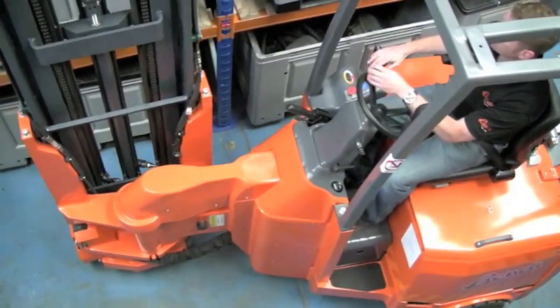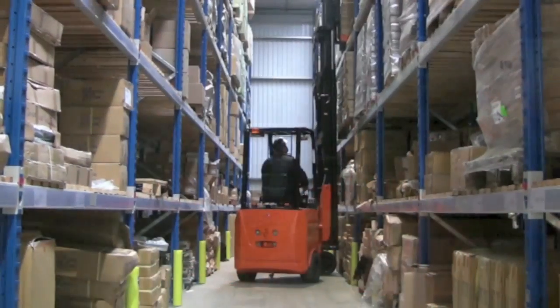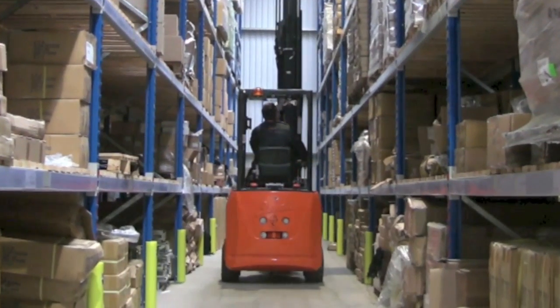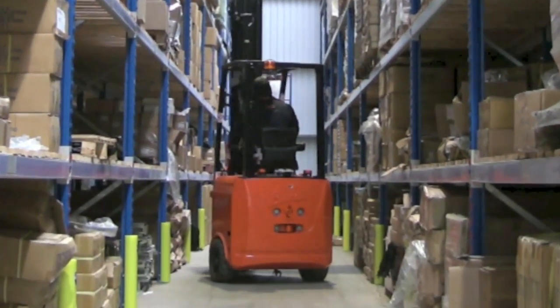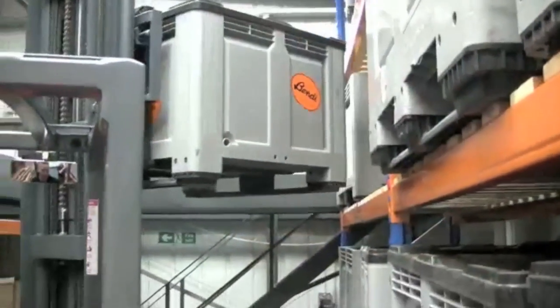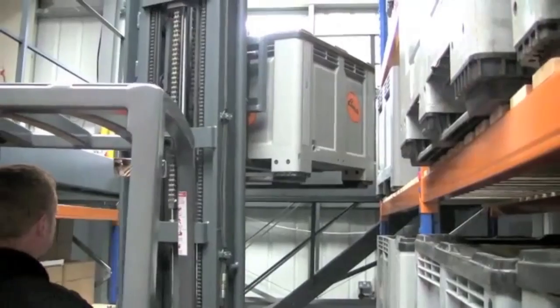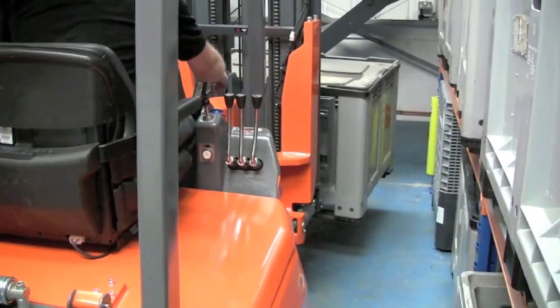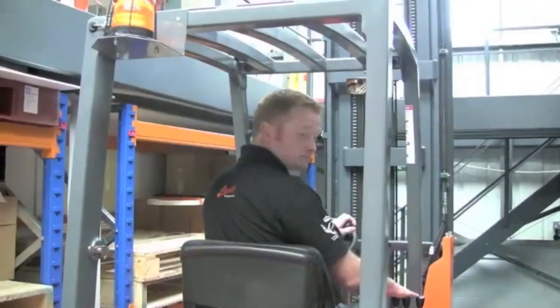The load is raised quickly and easily, then withdrawn straight out of the racking position. However, this is where the Bendy design benefits the operator, as the rear end of the machine actually moves away from the opposite rack, virtually eliminating product damage. The truck pulls the load out until it ends up back in the starting position, when it can drive off to its next task — nothing could be easier.